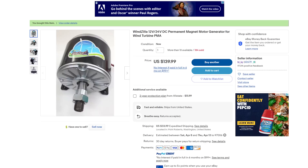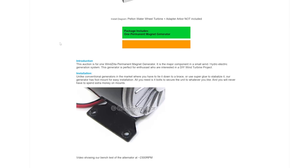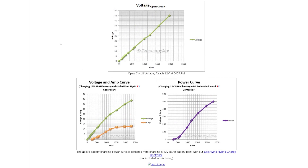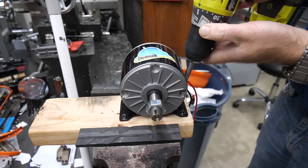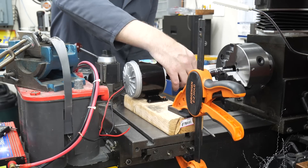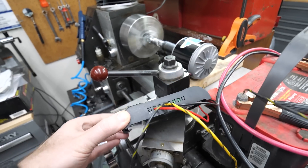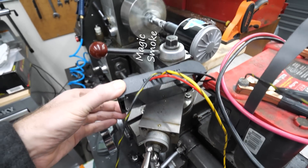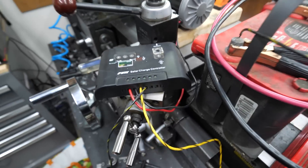Our first challenge is finding a generator that meets the needs of both our turbine and electrical system. This WinZilla unit claims to be capable of 500 watts, but manufacturers love to advertise specs far above actual performance. Sure enough, when driven by my lathe, I can't get more than 180 watts out of it, and even then it gets super hot. As a last ditch effort I'm connecting an old solar charge controller, but neglected to check the voltage input limit. The seller isn't responding to emails.